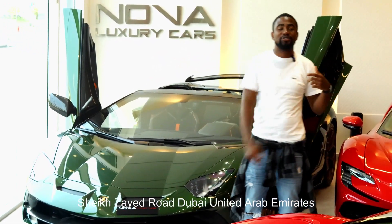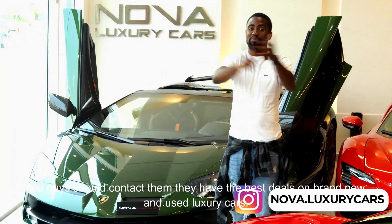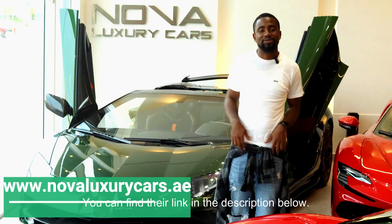They're located here on Sheikh Zayed Road, Dubai, the United Arab Emirates. You guys should contact them. They have the best deals on brand new and used luxury cars. They also offer modification services for you guys. Hit them up. You can find their link in the description below.